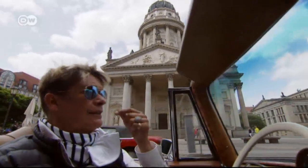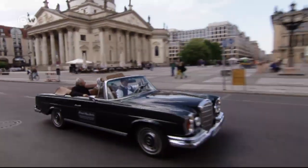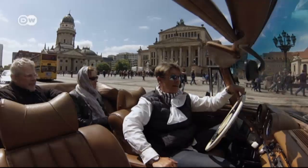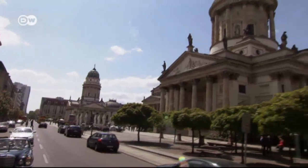Jean Dahmermann boasts of another of Berlin's impressive architectural ensembles. It features the Konzerthaus and the French and German churches. The square is one of the prettiest in Germany.